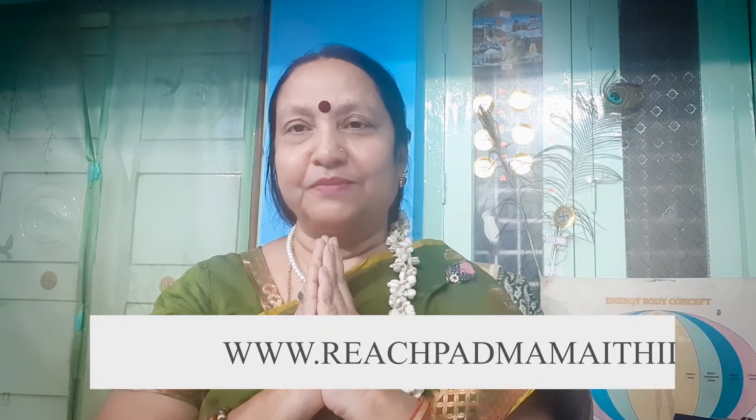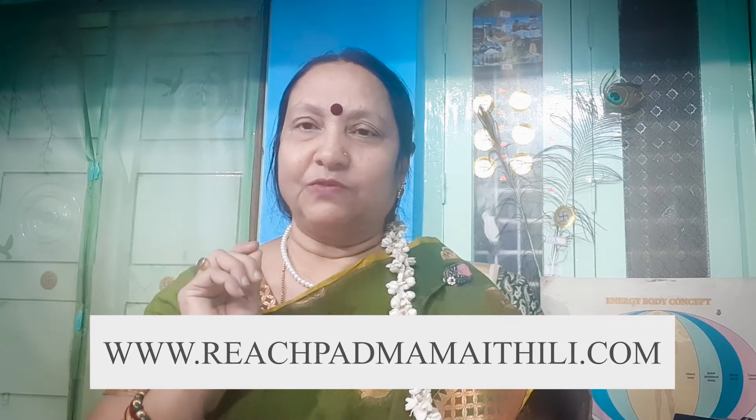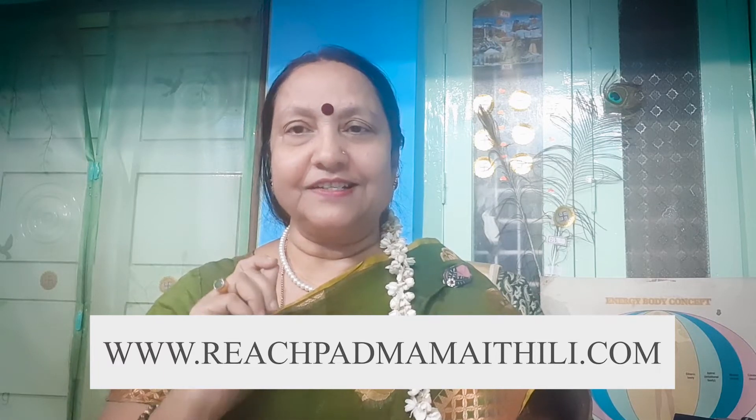Namaste dear all. I am Mrs. Meithili Vardarajan, Rekha Master teacher from Bangalore. Here I have come to give you just one single code which would help you in various situations.